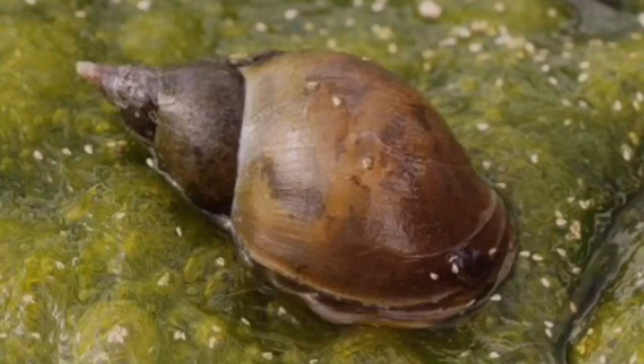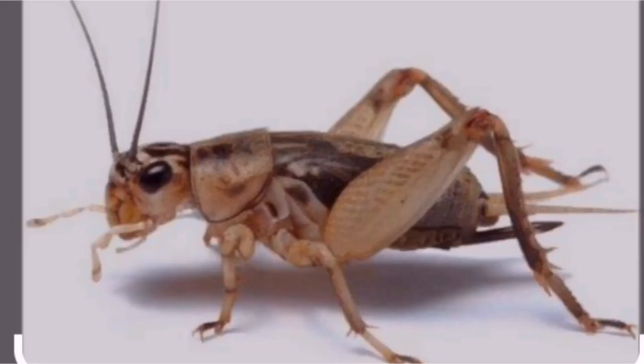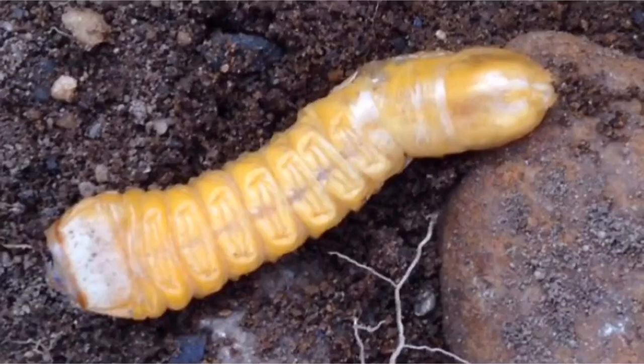What does a shell cracker eat? Most commonly they're going to eat snails — that's what they want to eat. They'll also eat things like crawfish, smaller insects, insect larvae, leeches, minnows, any other smaller animal that lives in the water, white grubs, yellow grubs, things like that. But that's predominantly going to be your diet.